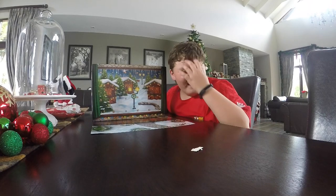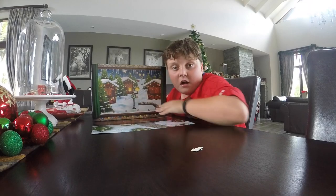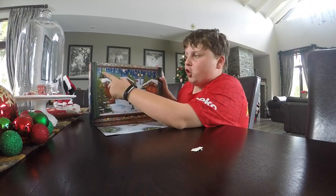Hello everybody, welcome to another video! Today we are opening a LEGO advent calendar, and this is going to be a new series on my channel.